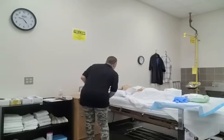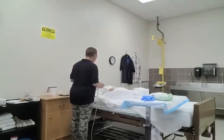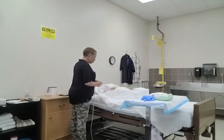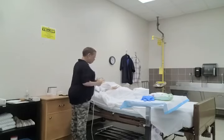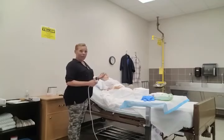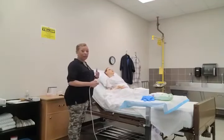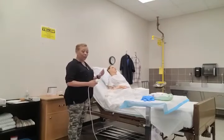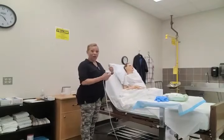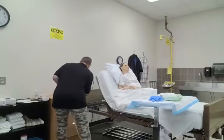Mrs. Jones, I'm going to raise your head of bed now so I can get you in a more comfortable and natural position to use the bathroom. You're doing okay? Awesome. What I'm doing is raising the bed to a high Fowler's position. During testing, you can instruct the person to move around and readjust themselves as you're raising the head of bed. Is that good for you, Mrs. Jones? Awesome.